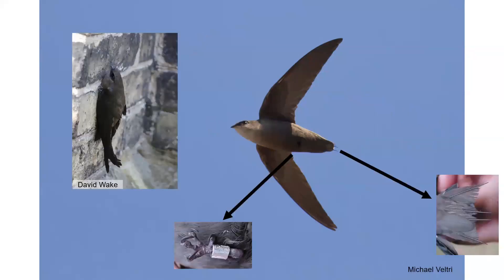Chimney Swifts have this high chittering call. Usually they're heard before they're seen. You can hear it high up in the sky on a clear warm day in the spring and summer. They have a quick jerky flight pattern, kind of similar to bats, and it almost looks like their wings are out of sync with each other because of how quickly they're moving. They're known for putting on a spectacular show when returning to their roost chimneys at dusk. Although they appear similar to swallows, they aren't closely related.